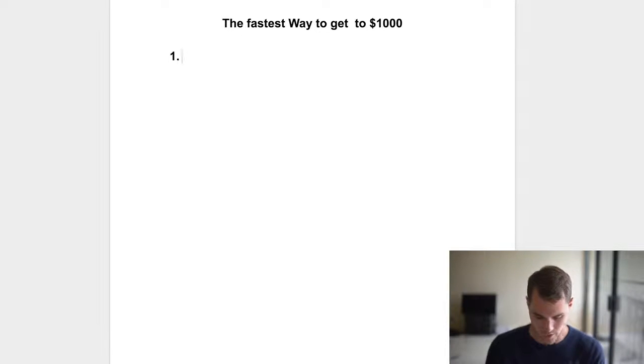Number one, contrary to popular belief, is that you need traffic. If you don't have traffic, if you don't know who your traffic is, then you may as well quit — because you can have a product, you can have a website, you can have all that stuff. But if no one's actually buying, then it's all kind of just pointless.